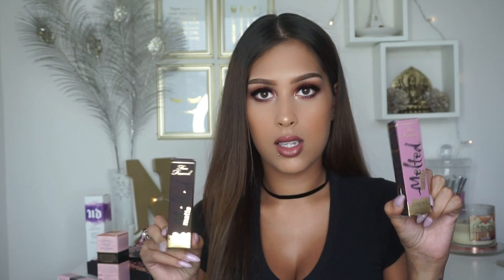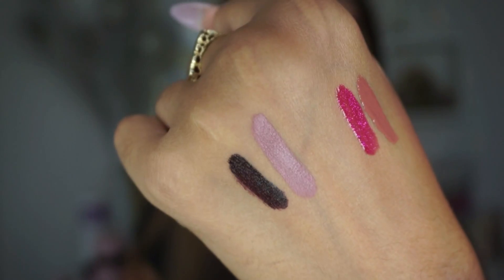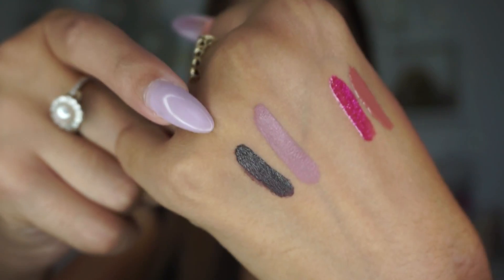I also got these two — the Too Faced Melted Matte Liquefied Matte Long Wear Lipstick. They look like this, and I got the shades Queen Bee and Evil Twin. Here are the swatches — this one is Queen Bee and this is Evil Twin.